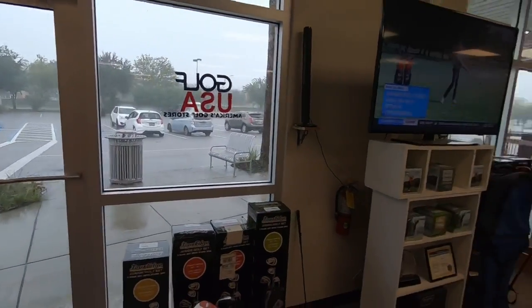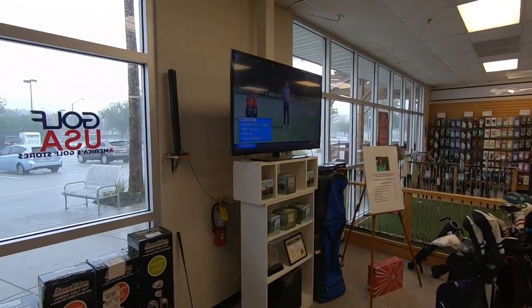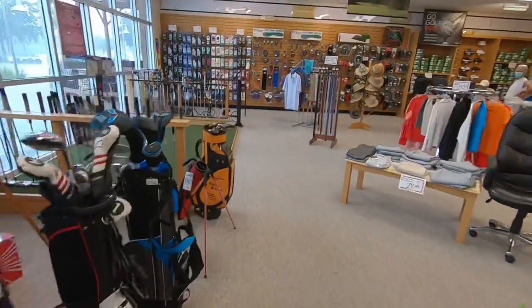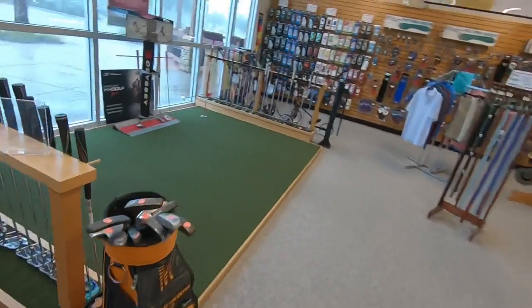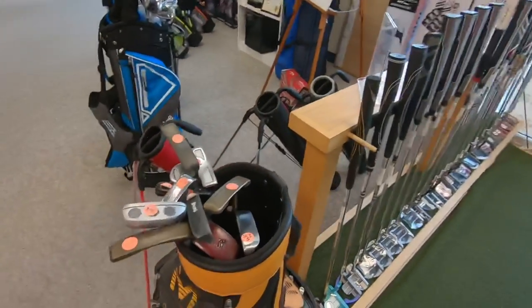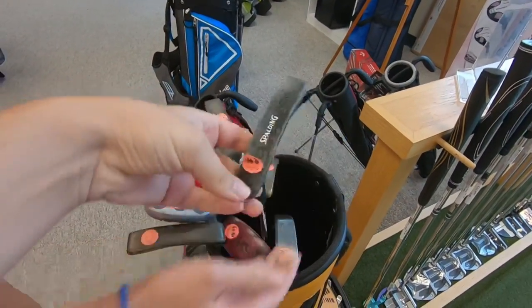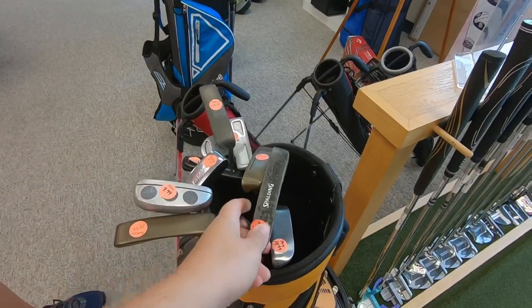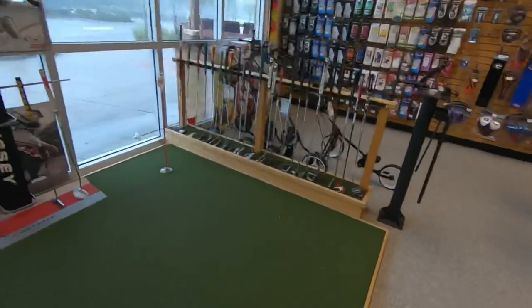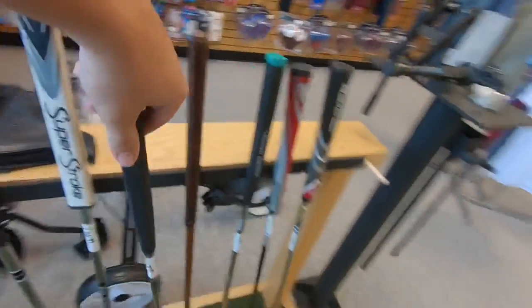Perfect timing to end up at the golf store — it is raining like crazy. We've already got the lie angle checked; they're three and a half degrees upright, so once those are fixed I have no excuses. Inside the store: a left-handed TP Mills for ten bucks, a Ping Answer for $24.99, a bunch of brand new putters, and an old Ping Dock putter.